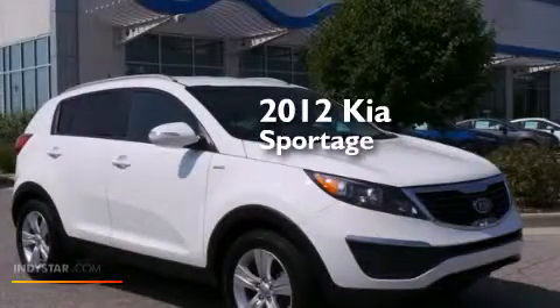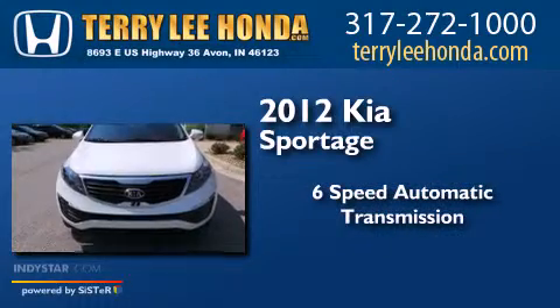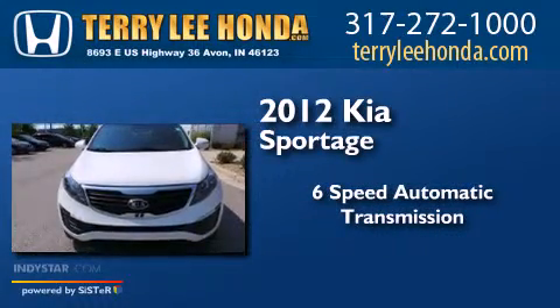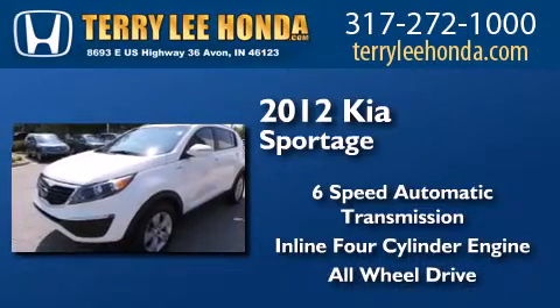This is a 2012 Kia Sportage. This crossover has a six-speed automatic transmission, an inline four-cylinder engine, and the added safety and control of all-wheel drive.